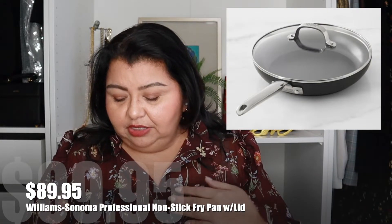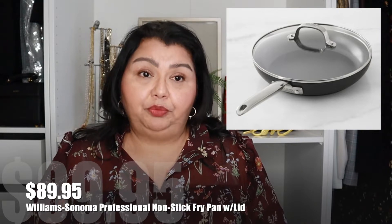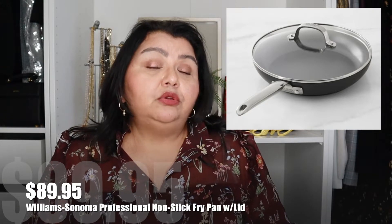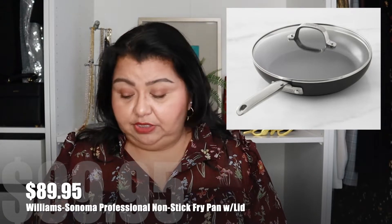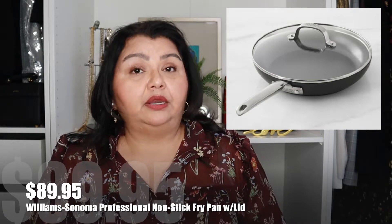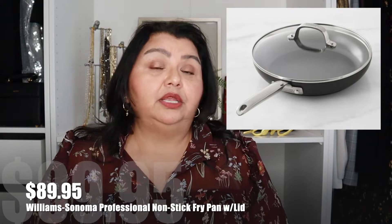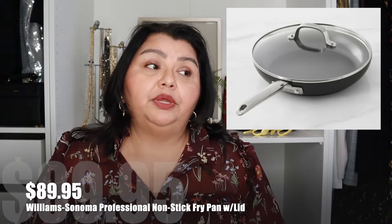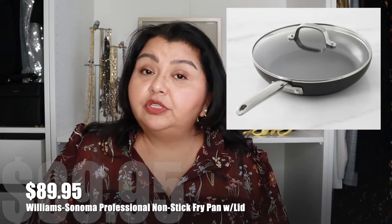The next thing is another pan — the Williams Sonoma Professional Non-Stick Pan at $89.95. It's a pan I use all the time. It can handle all kinds of abuse and will keep its non-stick surface. This is the pan I use for my scrambled eggs every single time, and I like my eggs a particular way — this pan helps me achieve that. It's a sizable pan that comes with a lid. It's a really great starter pan for someone looking for a decent non-stick option at $89.95.